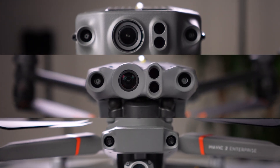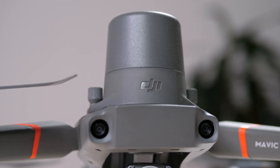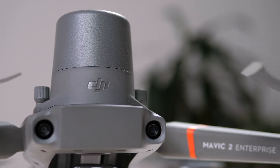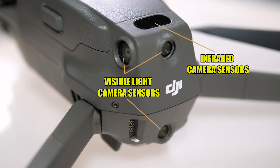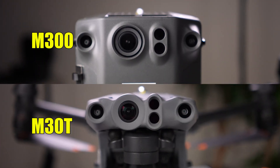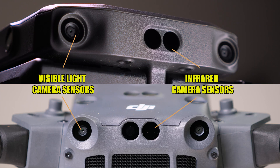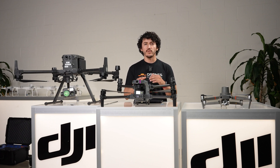Obstacle avoidance on the M300, M30, and Mavic 2 Enterprise Advanced ensures each drone has robust safety measures to prevent crashes. The Mavic 2 Enterprise Advanced has the least capable omnidirectional obstacle avoidance system, with 12 sensors total — including two visual sensors on front, back, and bottom, one visual sensor on each side, and two infrared sensors on top and two on the bottom. By comparison, the M30 and M300 both offer 12 visual and 12 close-range infrared sensors for a total of 24 omnidirectional optical avoidance sensors, ensuring safe flight in both well-lit and dark environments.